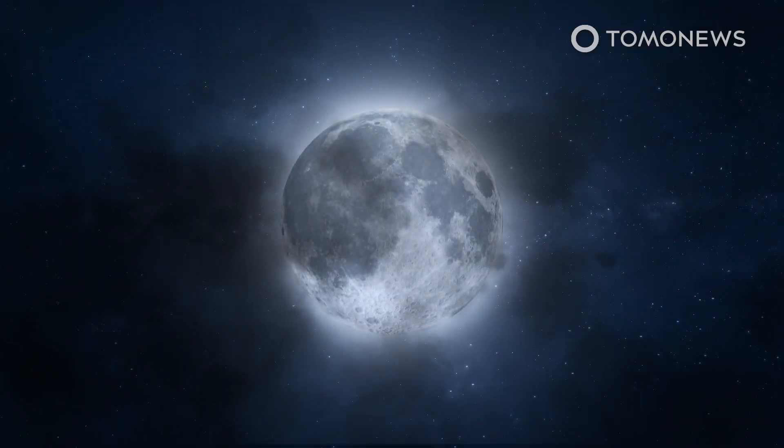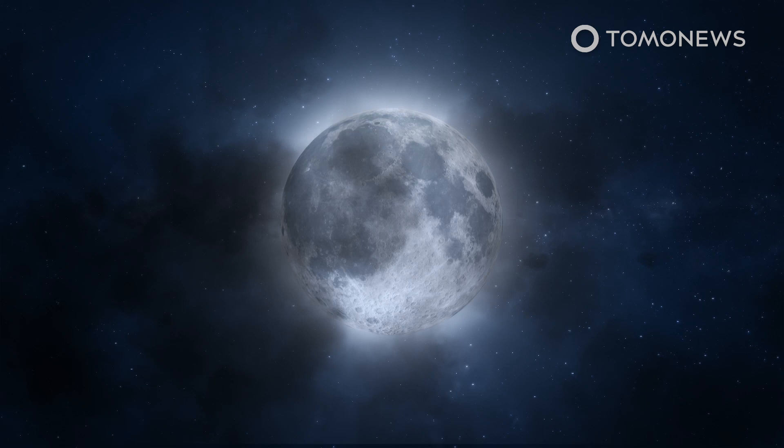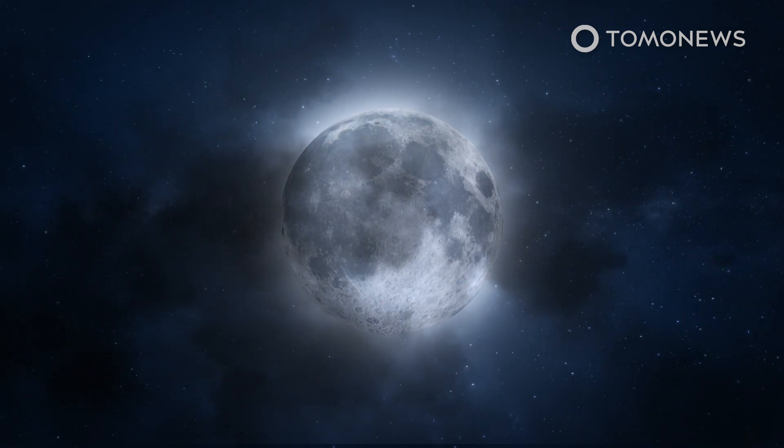Scientists have known that the Moon has a tail, like a comet, since the late 1990s. But now they know where it comes from, and why it's brighter sometimes than others.